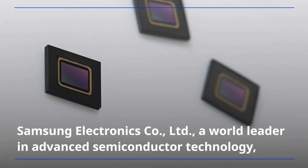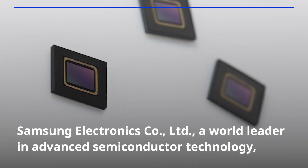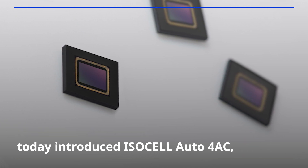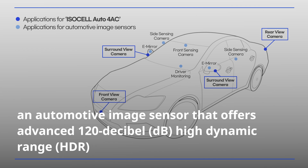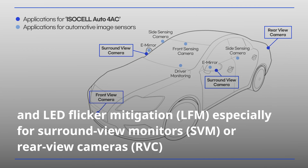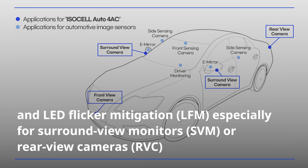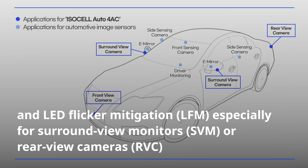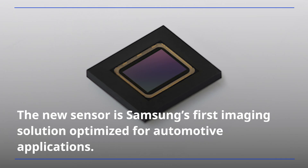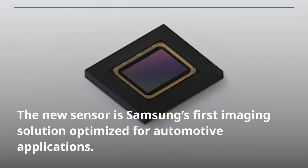Samsung Electronics, a world leader in advanced semiconductor technology, today introduced ISOCEL Auto 4AC, an automotive image sensor that offers advanced 120 dB high dynamic range and LED flicker mitigation, especially for surround-view monitors or rear-view cameras in high-definition resolution. The new sensor is Samsung's first imaging solution optimized for automotive applications.